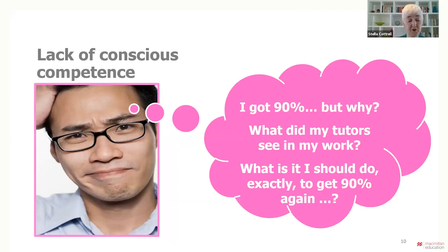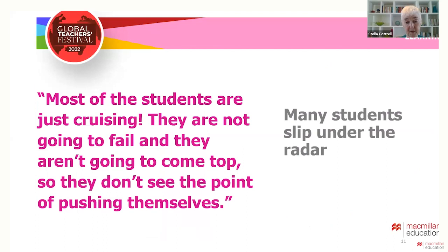There are students who achieve well but don't understand why. They don't know what to do to ensure that they maintain their grades — they lack conscious competence. That can also be demotivating and stressful because success feels random and could easily slip away. The comment I often hear from lecturers is that too many students are just cruising. Once they realize they won't gain the highest grades nor fail, they settle for doing just enough to gain a reasonable grade.